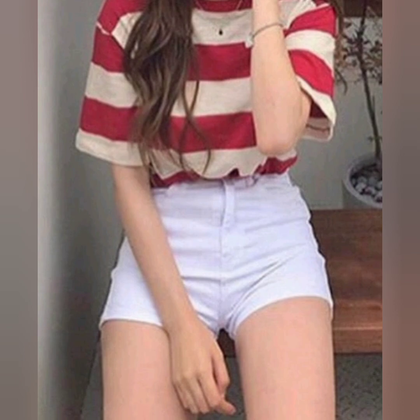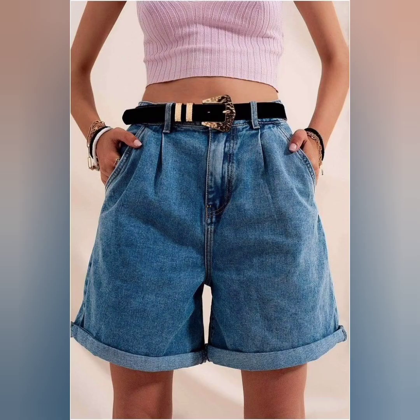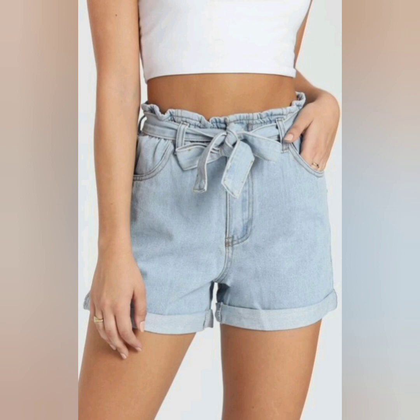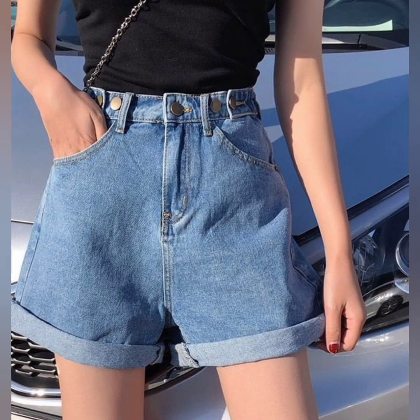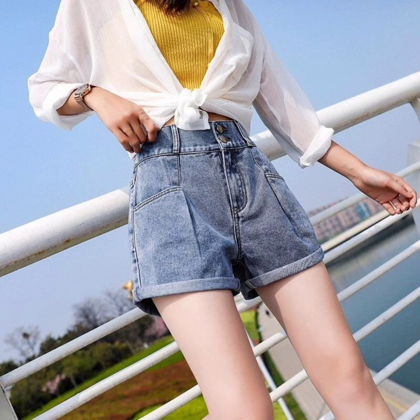Some waisted styles have a cinched and gathered waistline that adds a touch of elegance and femininity. They often come with a matching fabric belt or sash, creating a fashionable and flattering look.